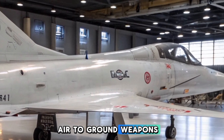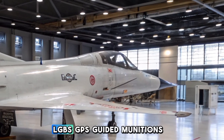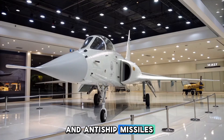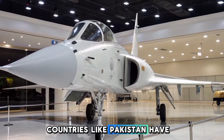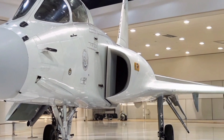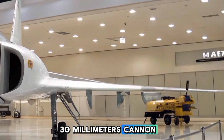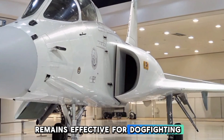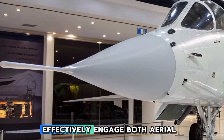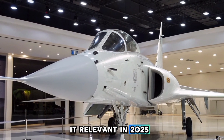For air-to-ground roles, the Mirage 5 is equipped with laser-guided bombs (LGBs), GPS-guided munitions, and anti-ship missiles. Countries like Pakistan have integrated Rafael Spice-2000 and indigenous glide bombs. A standard DEFA-5-52 30mm cannon remains effective for dogfighting and ground attack. With these modern weapons, the Mirage 5 can effectively engage both aerial and ground threats, keeping it relevant in 2025.